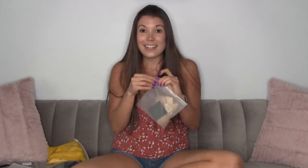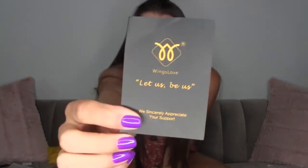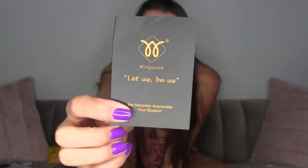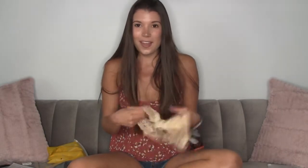These look like panties and they come in little reusable plastic bags — great for packing. You can throw your dirty panties in there and wash them when you get home. I love their little slogan 'Let Us Be Us,' because women supporting women — all that great stuff. All sizes are amazing and Wings Love helps us feel gorgeous in our own skin.